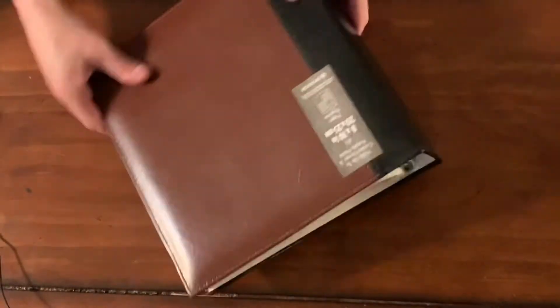We have a photo album. Got ourselves a photo album — a dollar.